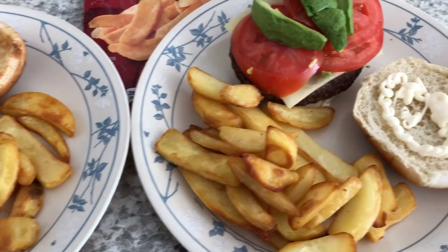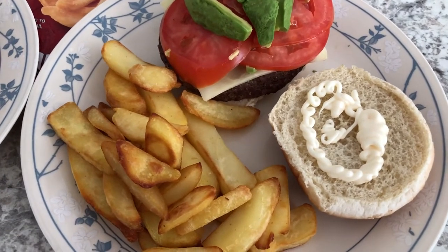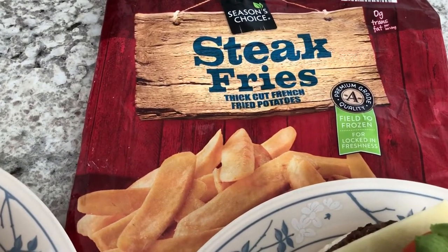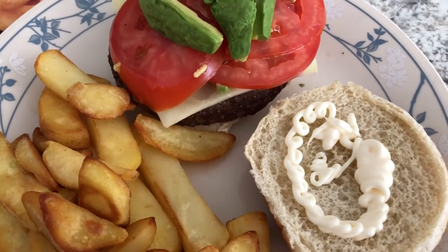Some of the things we are using up today were some frozen hamburger patties from Sam's — we had about six of them left in the back, so my husband grilled those up. We also finished off a bag of steak fries from Aldi.